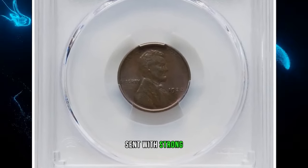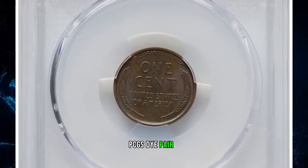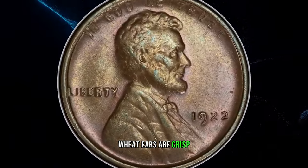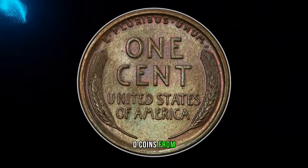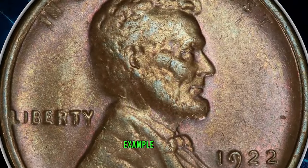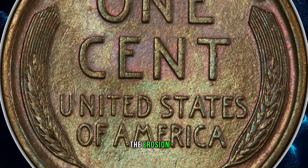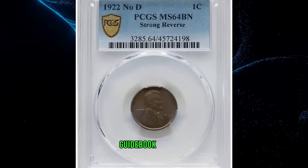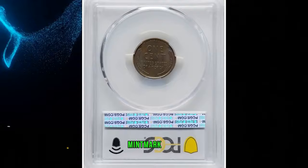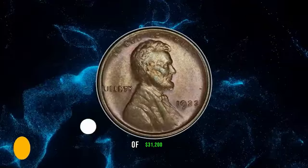1922 No D Lincoln Cent with strong reverse, graded in Mint State 64 Brown by PCGS. Die Pair 2: the second 2 in the date is sharp on this die pair, and the reverse wheat ears are crisp, a product of a new die. The No D coins from Die Pair 2 are highly sought after and rare in high grade. This satiny walnut brown example displays modest luster and is well struck. Softness on Lincoln's portrait is due to the erosion of the obverse die. This is one of the most prominent guidebook varieties in the series, often collected as a separate issue from the normal mint mark issue, even though both varieties were struck at Denver. This specimen fetched a sum of $31,200.